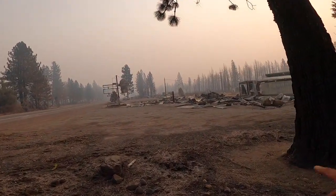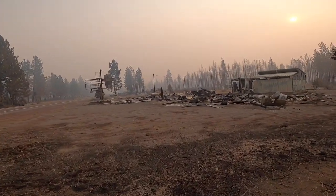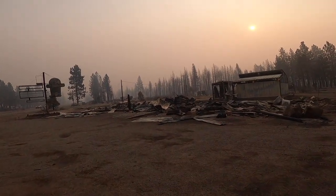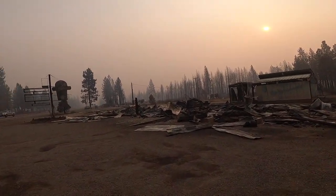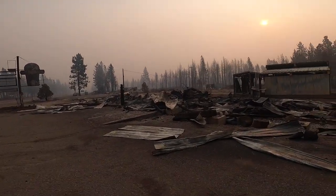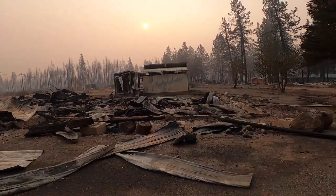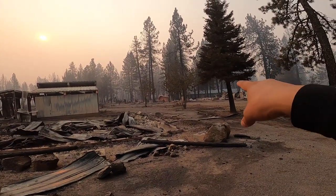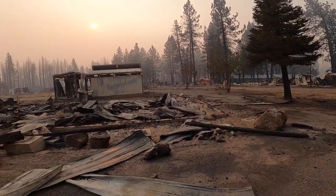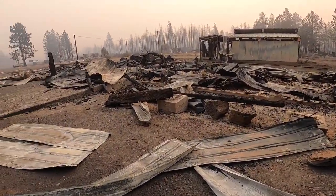This used to be a little diner spot - it wasn't open, but it was a cool building, logs, the log entrance. Just destroyed a couple of buildings. Looks like they saved that building back there in the back side, but I mean, totally, totally wiped out.